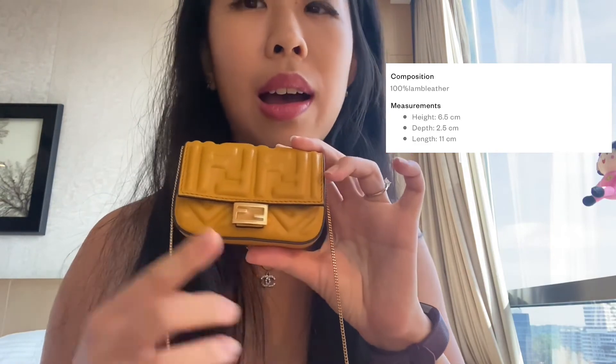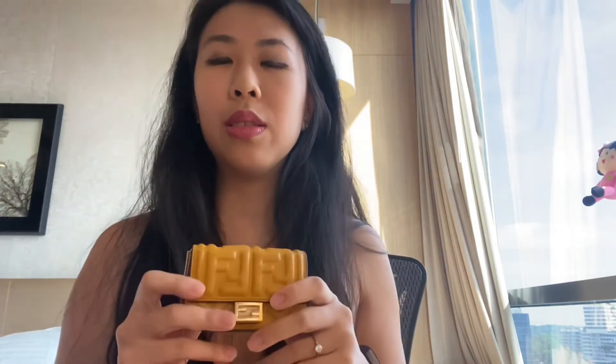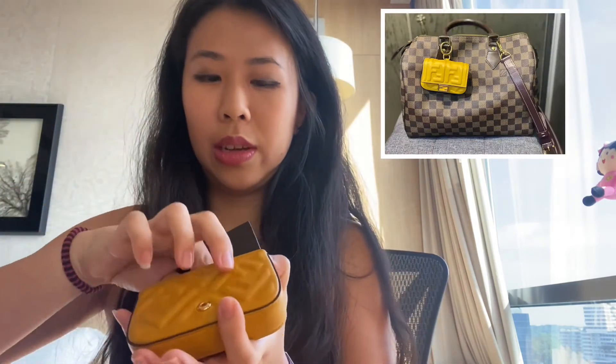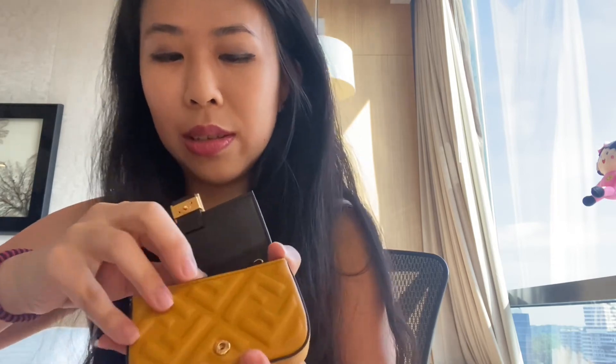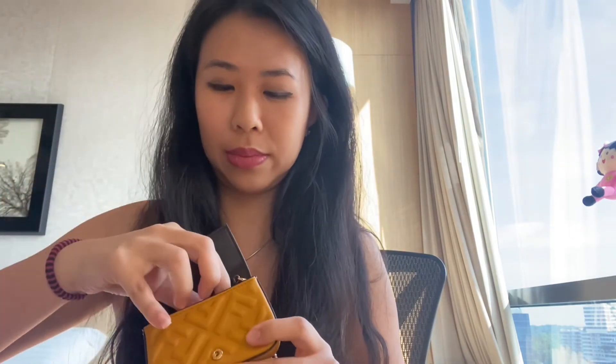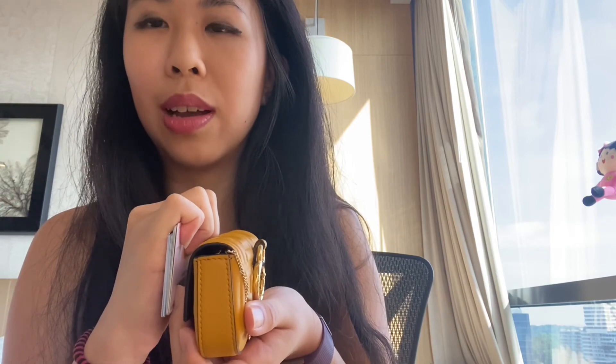The dimensions of this are: length 11cm, height 6.5cm, and depth 2.5cm. It can contain quite a bit — I have to fold my cash to fit it in, and there's a divider inside as well. The divider separates the cash from the credit cards. So I can have it loaded up to this thickness. I think I can actually put more, but I just decided to do this amount of cards for this bag.